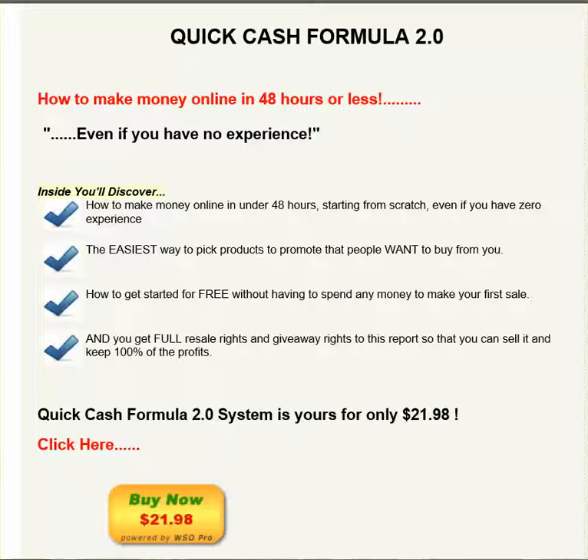Also, how to get started for free without having to spend any more money on your first sale. Because usually when people buy these products, you have to go out and spend more money before you can make your first sale. This way you can make your first sale without spending any additional money.